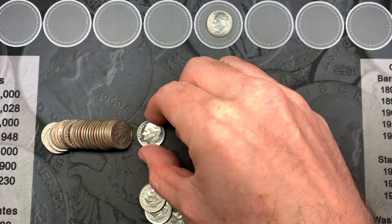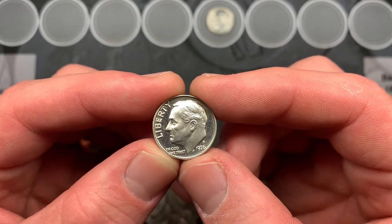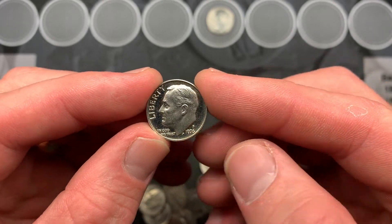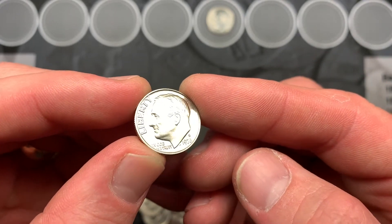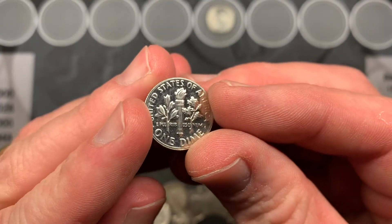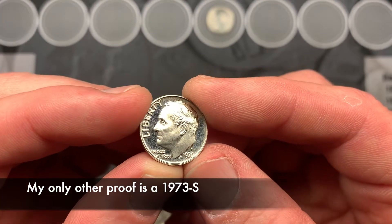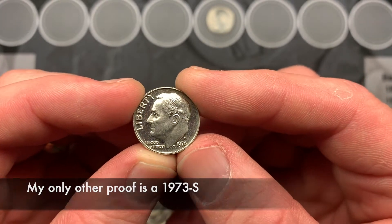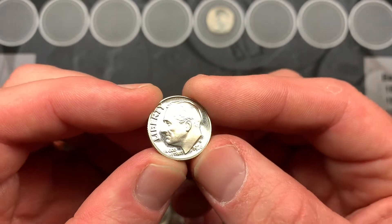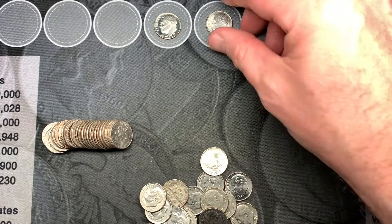We're on roll 10 and we have a proof — the first proof of the night, a 1976 San Francisco. It's in really nice shape too. I only have one other dime proof and that's a 1971 or 1970, and it's not nearly as good a condition as this one. So that's really exciting. Got something on the board in the dime box — that's always good.